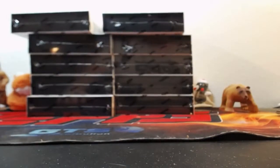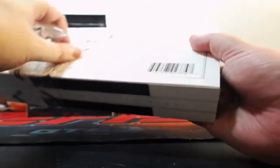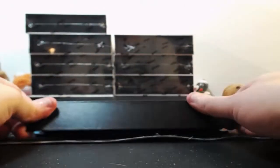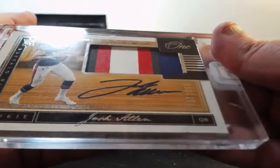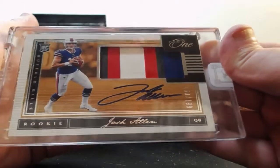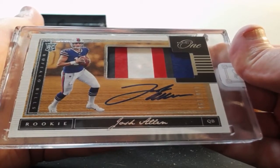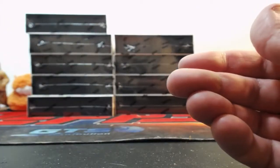Alright, good luck y'all. First on the plate — somebody just said this guy's name. Josh Allen out of /199. Four-color patch auto for the Bills. Josh Allen. Gotcha, Josh Allen.